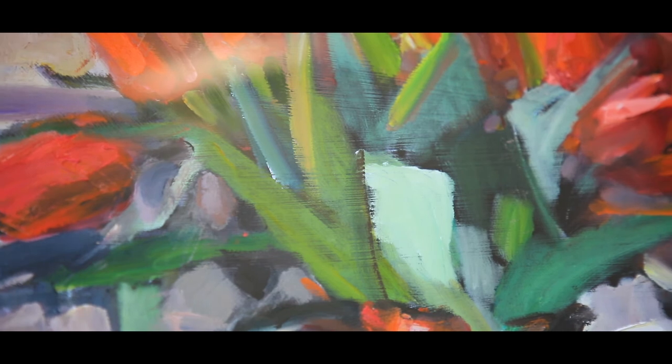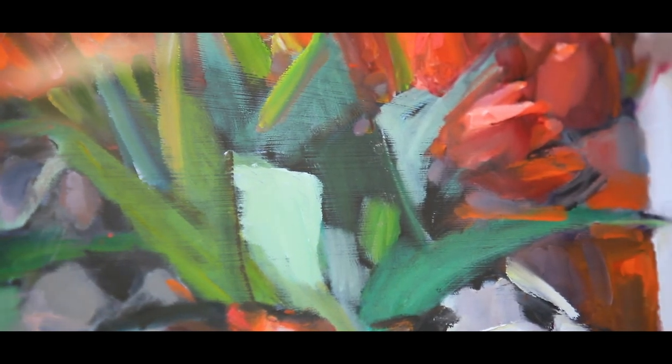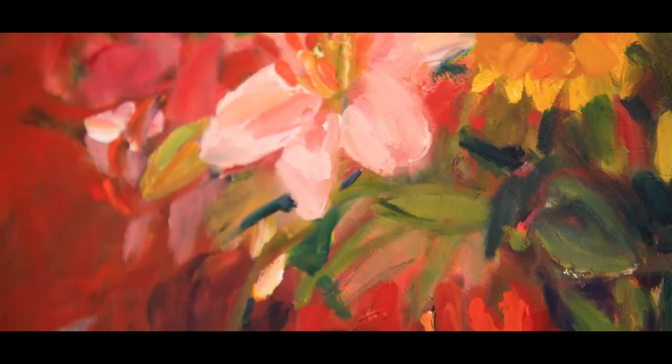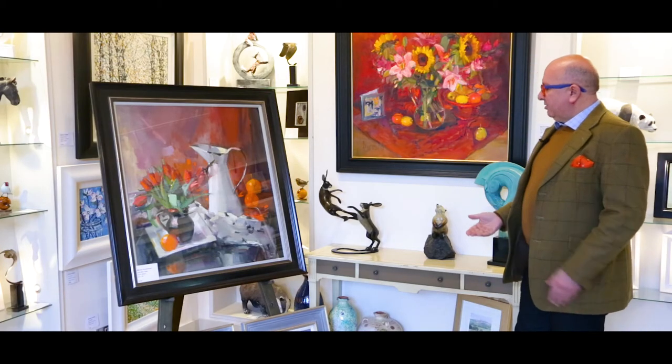When myself and the team at the gallery explain to people how she paints, they're pretty blown away — there's so much soul in her work. She's largely self-taught, but it's hard to believe that a stunning painting like this is created with a rag, her fingers, and occasional use of a palette knife. People love that story behind her work.